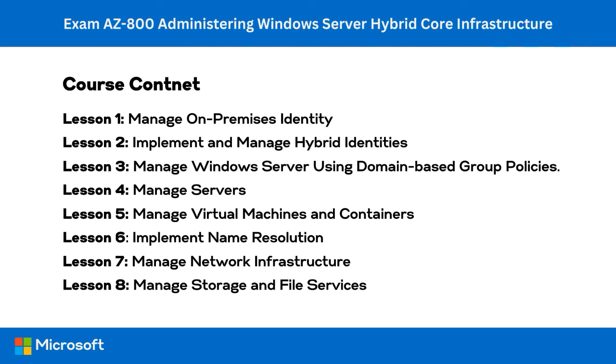Lesson one covers: deploy and manage ADDS domain controllers; configure and manage multi-site, multi-domain, and multi-forest environments; and create and manage ADDS security principles. Lesson two, implement and manage hybrid identities, relates directly to the exam objective on hybrid identities. Lesson three covers managing Windows Server by using domain-based group policies. Lessons one through three together provide coverage of deploying and managing ADDS in on-premises and cloud environments, accounting for around 30% of exam content.